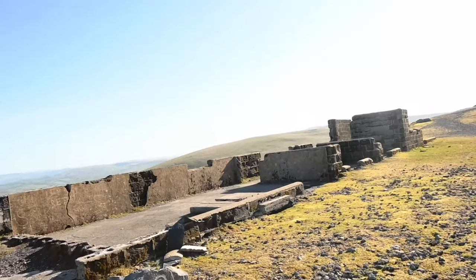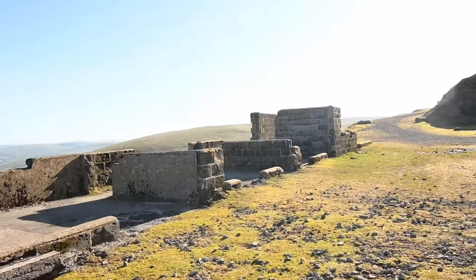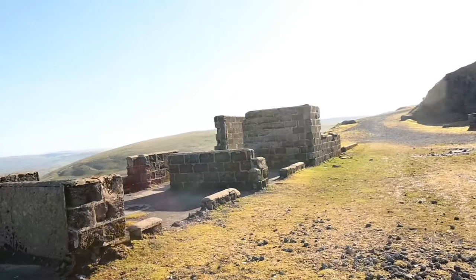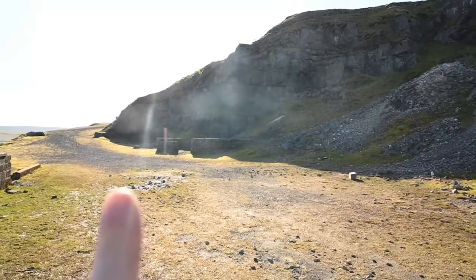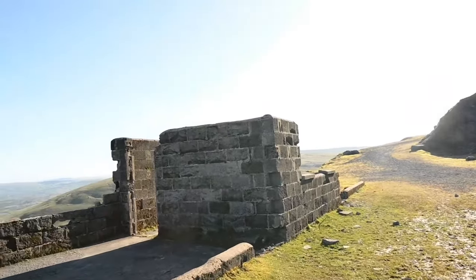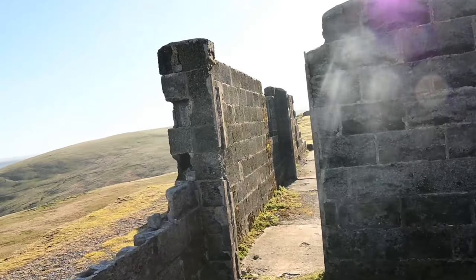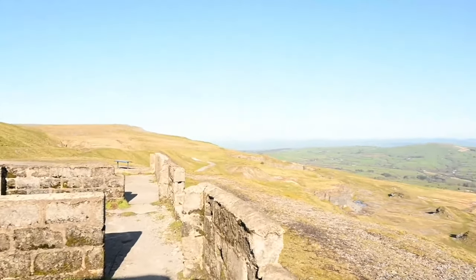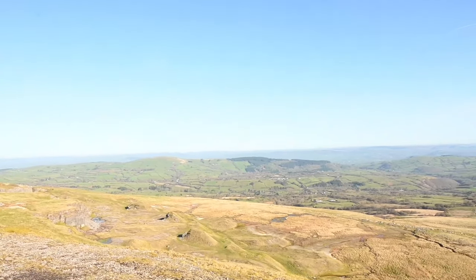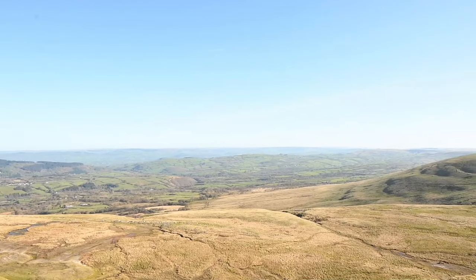So we've come across some sort of maybe admin block, or maybe changing rooms or showers — I'm not really 100% sure, because there's another building over there. It would be nice to figure out what they once were. I'm assuming like an admin block or possibly showers, but if anybody knows, leave it down in the comments section please. I just can't get over that view — absolutely gorgeous.